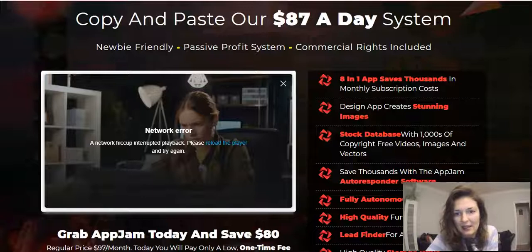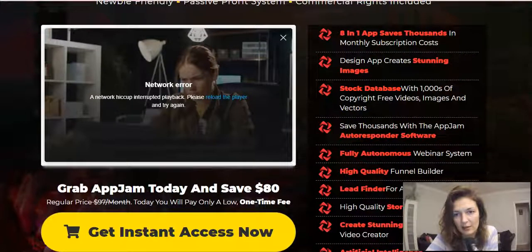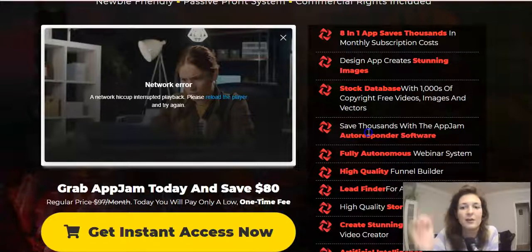They say 'eight-in-one app saves thousands in monthly subscription costs.' Well, I don't know about thousands — don't get too hypey — but it surely saves you money. The design app creates stunning images, then there's the stock database with copyright-free videos, images, and vectors — very nice quality, I'll show you in a sec. And then they say 'save thousands with the App Jam autoresponder software' — guys, don't talk to me about thousands. Maybe in years but not in months.